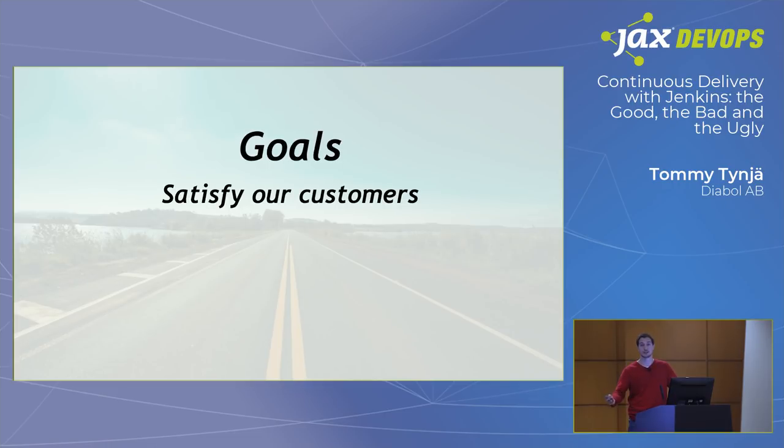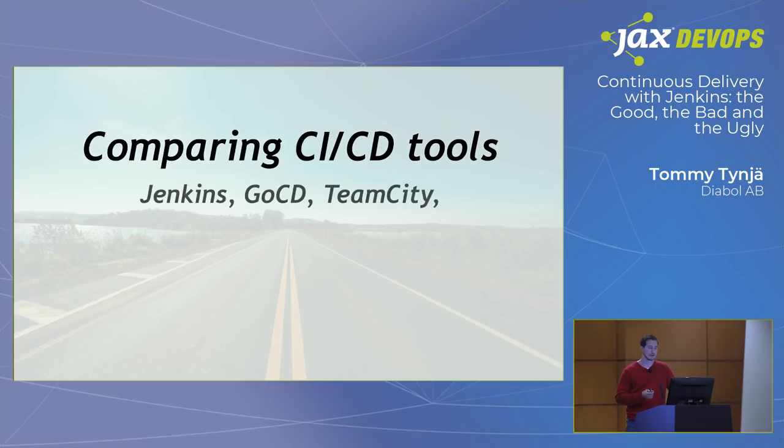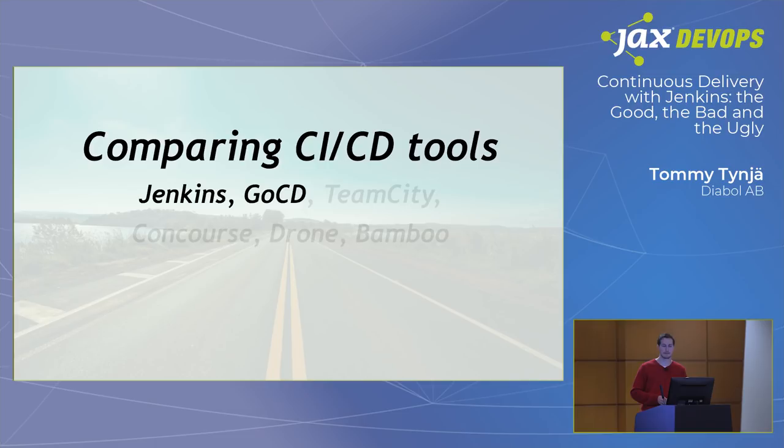Our goal was to satisfy our customers — the development teams — and give them what they want to be efficient. We also want a good way of working going forward, so we don't end up in the same mess. There's no point setting up a new platform and having it look the same as the previous one in three years. Some of the tools we compared, besides Jenkins, were Go-CD, TeamCity, Concourse, Bamboo, and Drone. We evaluated them, checked them off against our checklist. In our case, the finalists were Jenkins and Go-CD, and we played around with them for a few weeks doing a proper proof of concept.